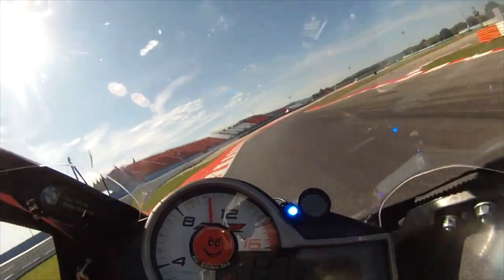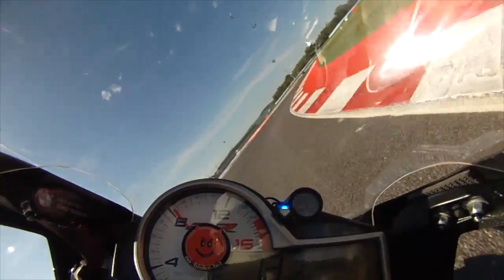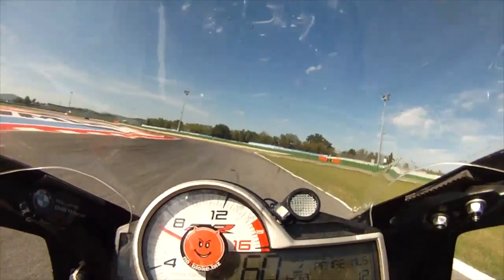I've raced here and done some track days too. The place has a great atmosphere and hopefully this will be something you'll find out.